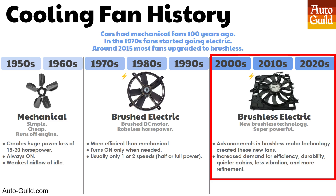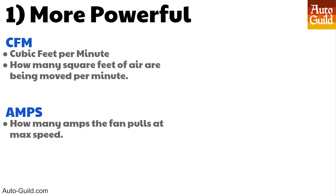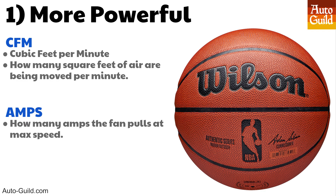Why did GM and every other automaker make the switch to brushless? There are seven reasons. Number one: these fans are powerful. One way to measure the power of a cooling fan is CFM — cubic feet per minute. A cubic foot is about the size of a basketball, so a 4,000 CFM fan moves 4,000 basketballs of air past your radiator every minute. Fan companies rate their fans using CFM, but CFM is not very accurate because companies measure it differently, so it's not a reliable number to use when comparing fans.